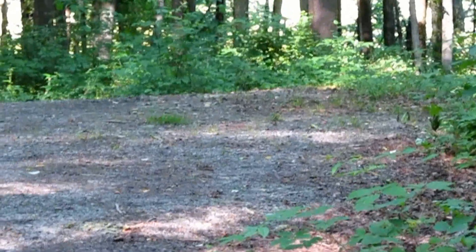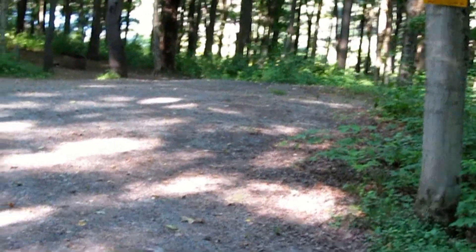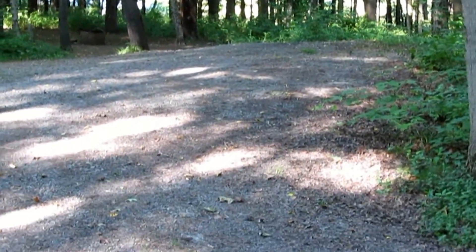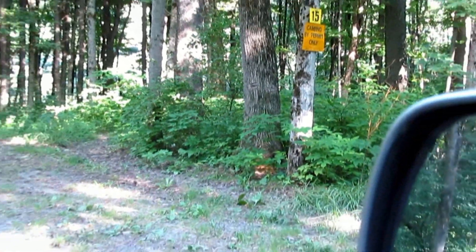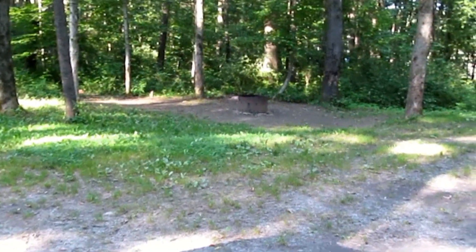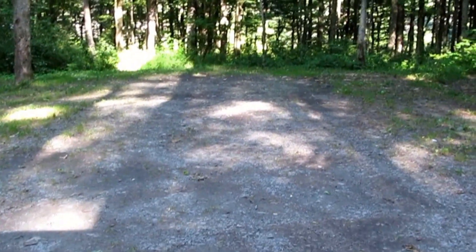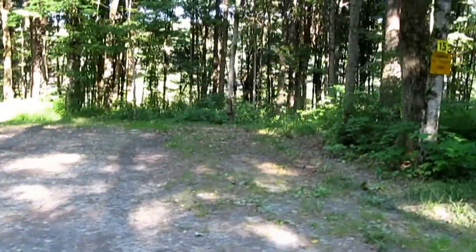Campsite number 13 — not bad, you could get a small camper in there, and it's right down near the lake. Campsite 15 is a fairly wide, open campsite. It might even get sun around noon if you're thinking solar. At the end of the road, there's a good area to turn around with a big vehicle or trailer.